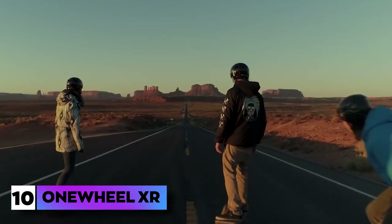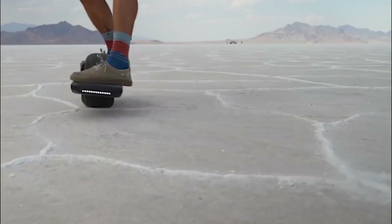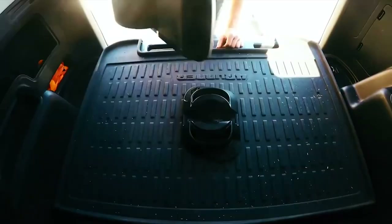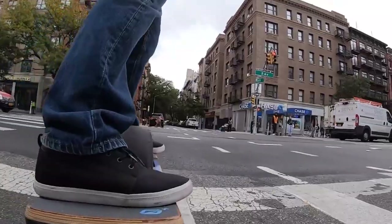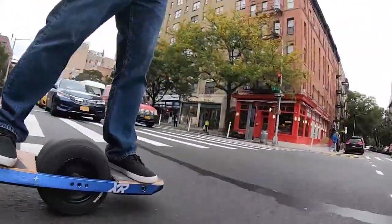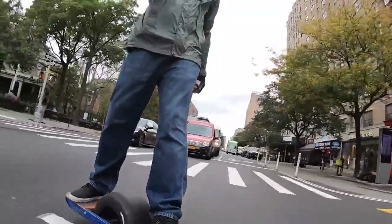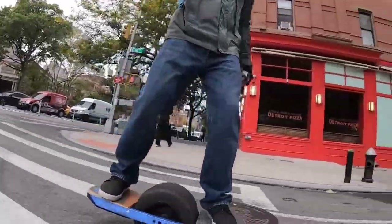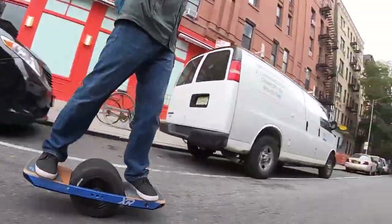The final gadget on the list is the Onewheel XR. As the name implies, it is a giant battery-powered wheel that gives an experience similar to riding a hoverboard. However, the Onewheel XR is different because it is a multi-terrain vehicle that can be skated on paved roads as well as used off-road. It is relatively simple to master — just like a snowboard or skateboard, you only have to lean in the direction you want to go.